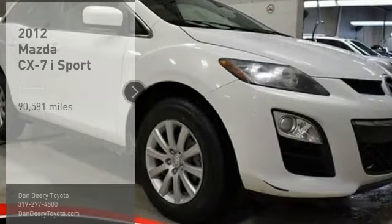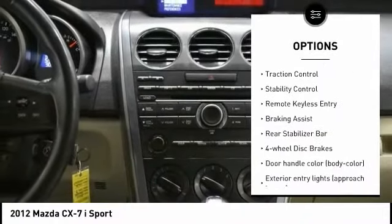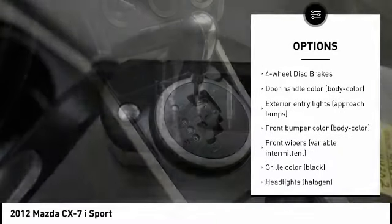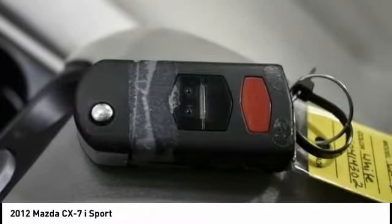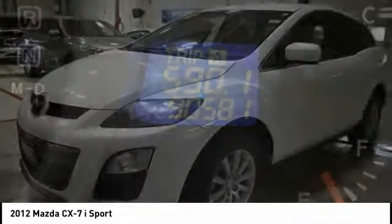This vehicle has less than 95,000 miles. Here are some of this vehicle's great options: tire pressure monitoring system, electronic stability control, alloy wheels, brake assist, traction control, stability control, remote keyless entry, braking assist, rear stabilizer bar, and four-wheel disc brakes.